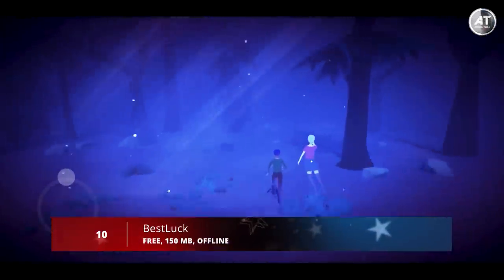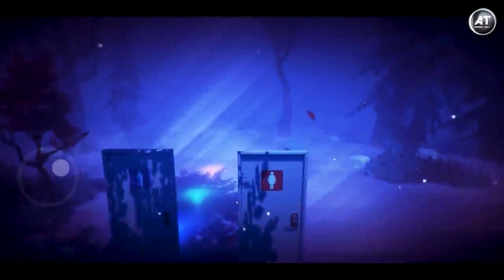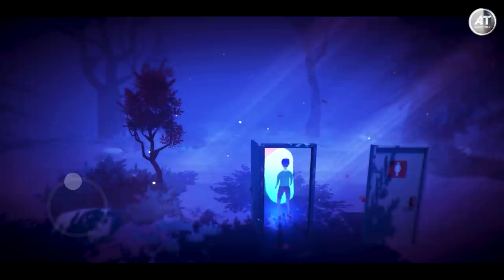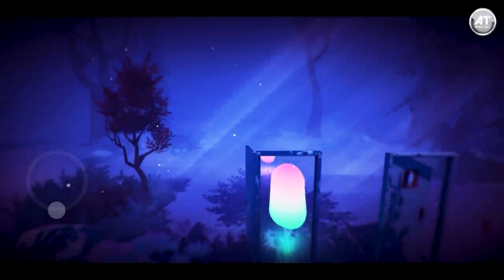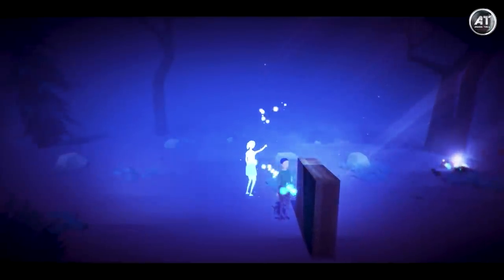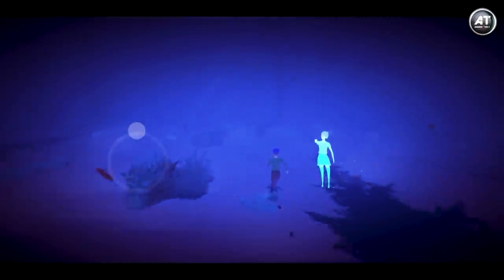Starting at number 10, we have Best Luck. Best Luck is an interactive adventure for mobile built on a rich storyline. The game is designed to tell many different and mystical stories with amazing and unique endings. You'll explore the interactive world as the main character and solve challenging puzzles, helping him reveal the secret of his dreams and find the girl who dreams of him every night. Navigate through beautifully illustrated scenes and find the items you need to solve puzzles. Overall, this is a stunning, fully interactive, story-driven adventure experience.